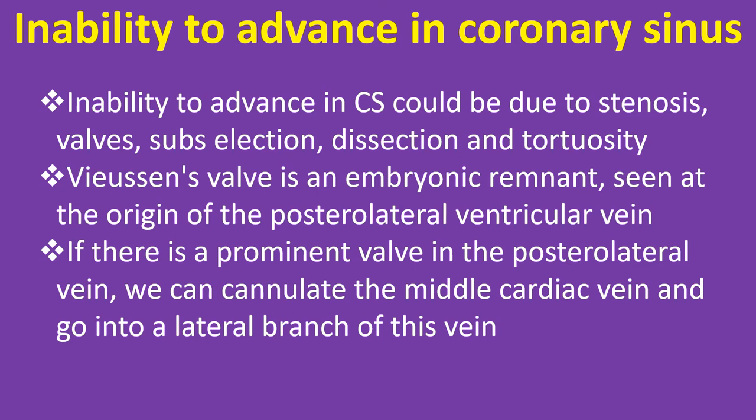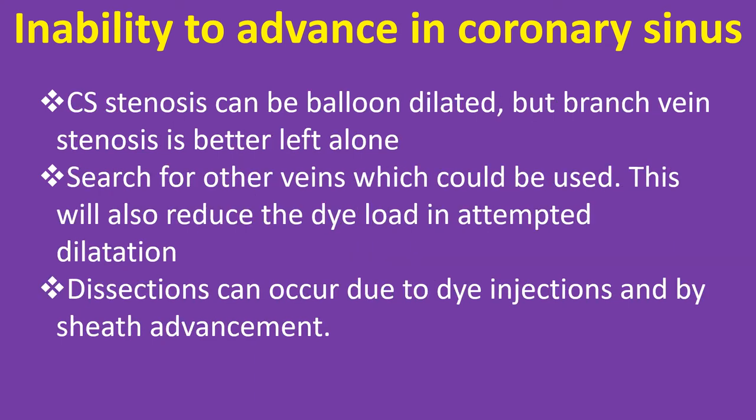If there is a prominent valve in the posterolateral vein, we can cannulate the middle cardiac vein and go into a lateral branch of this vein. CS stenosis can be balloon dilated, but branch vein stenosis is better left alone — search for other veins which could be used. This will also reduce the dye load in attempted dilatation.